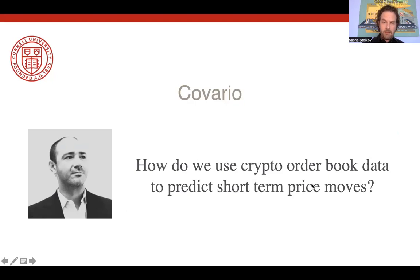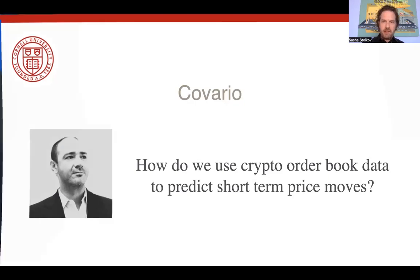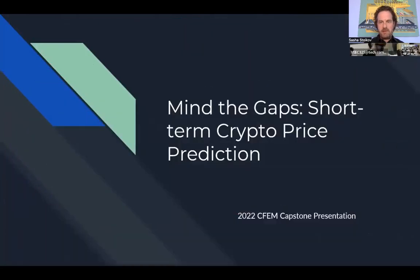To give you an idea of what comes out of these projects, I'd like to share with you a presentation that the Covario team gave at the end of our semester. We have a little get-together where we do a short pitch with all the highlights of the projects, and their presentation was called 'Mind the Gaps: Short-Term Crypto Price Prediction.'